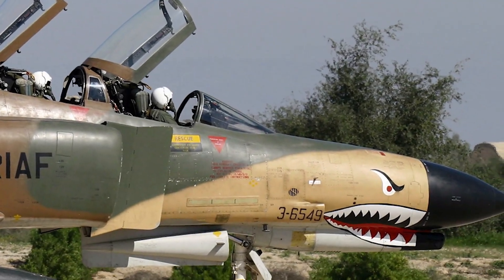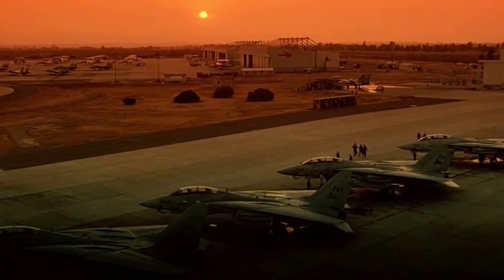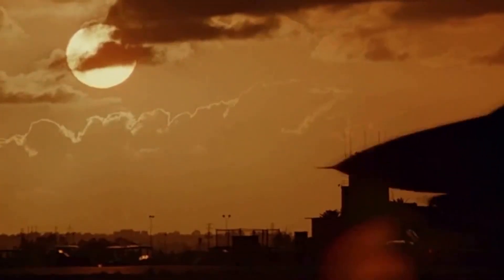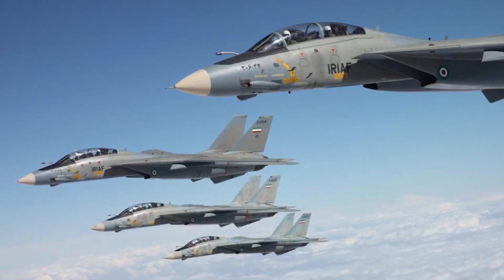Today, the F-14 lives on in museums, air shows, and the hearts of aviation fans. It still inspires awe with its sharp look and powerful legacy. More than just a machine, the Tomcat was a masterpiece of engineering that pushed the limits of what a fighter jet could be — proving that with smart design and bold thinking, a jet could dominate the skies and be remembered for generations.